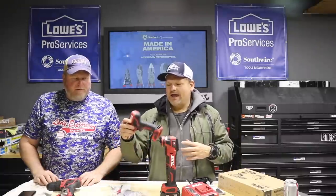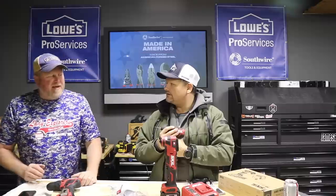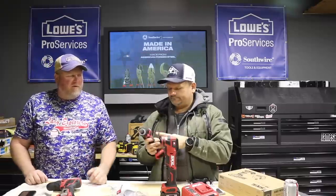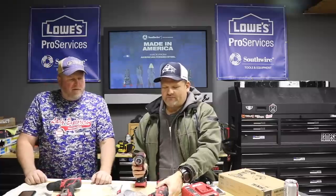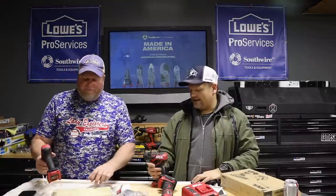Not everybody needs an 18-volt drill for everything. I grab my 12-volt tools a lot just because they're lighter and easier. This is going to be great for someone getting a gift — grandpa, mom, someone just out of college needing a starter set. If grandpa got this, he'd be like, 'Oh my god, check this out' — it's comfortable, easy to hold, and the power is surprisingly impressive.